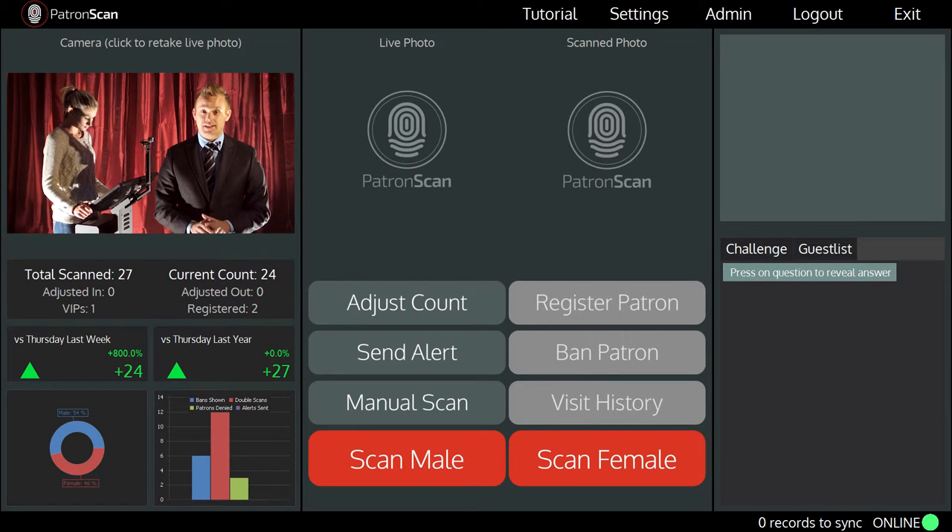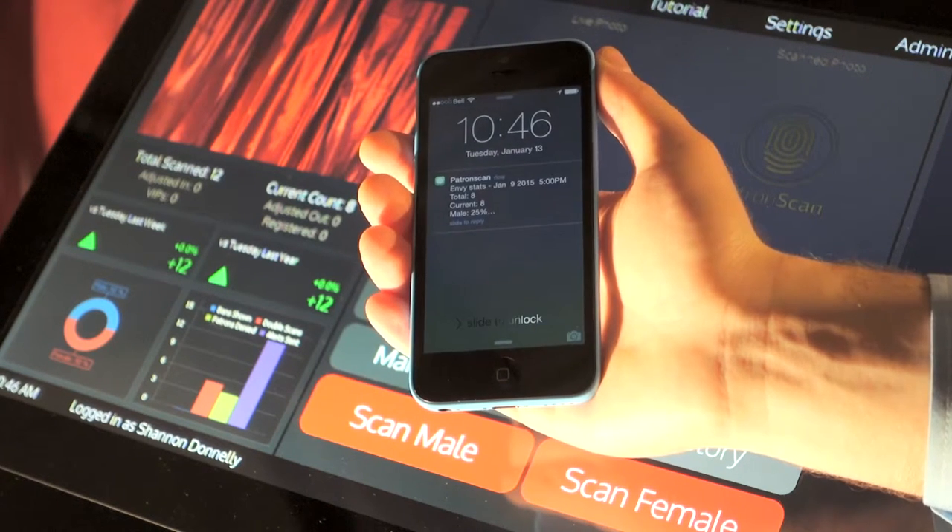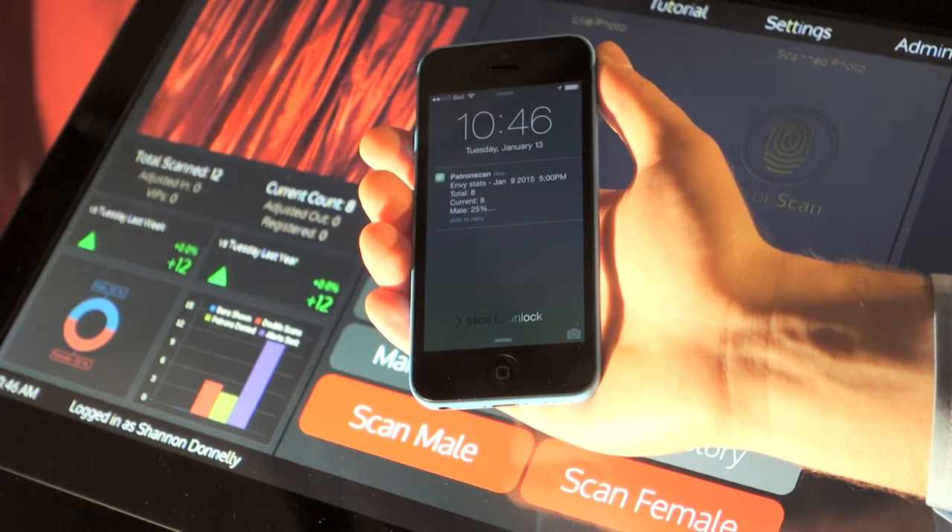PatronScan will keep live statistics running about the number of patrons in your venue and the gender mix. Every 30 minutes, a text message will be sent to all designated staff with these statistics.